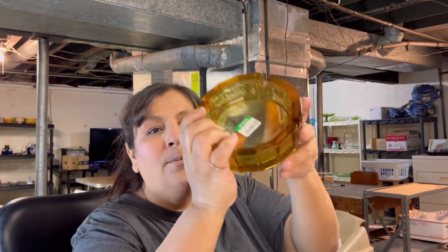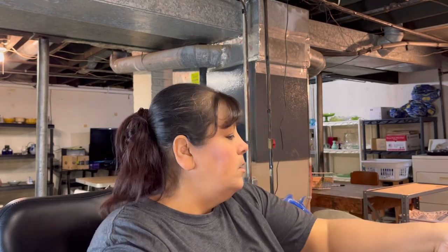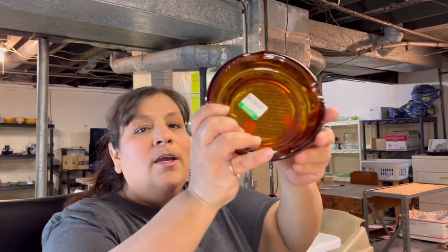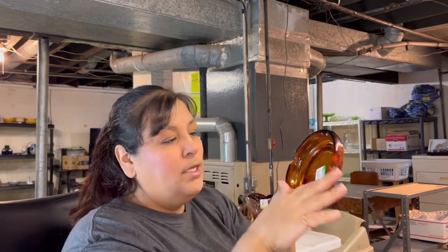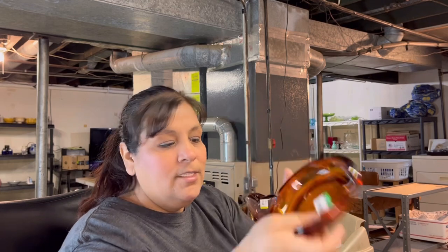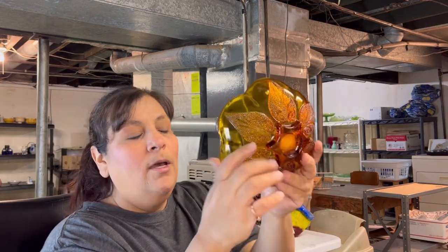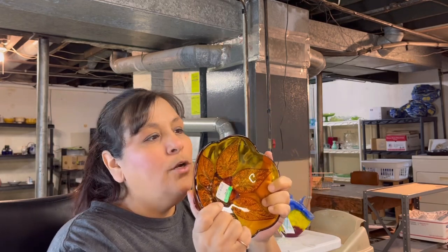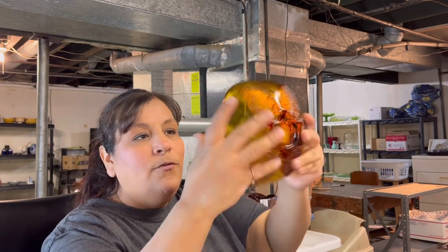I found this amber — what I believe to be Blanco — ashtray. I paid $5.49 for that. It's very pretty. I'm not sure who makes this, but very pretty color, vintage obviously. I did look it up — I think it might be Indiana Glass or Anchor Hocking, I can't remember. I'll have to look it up again. $4.49 for that.